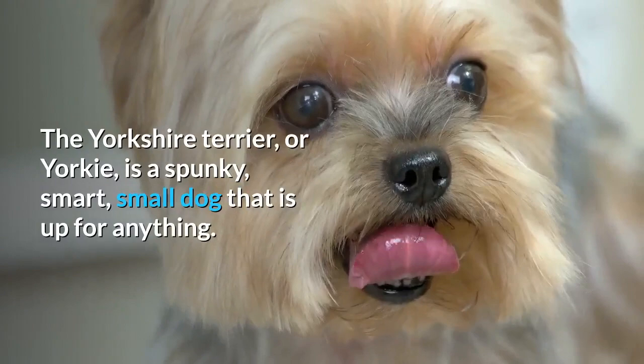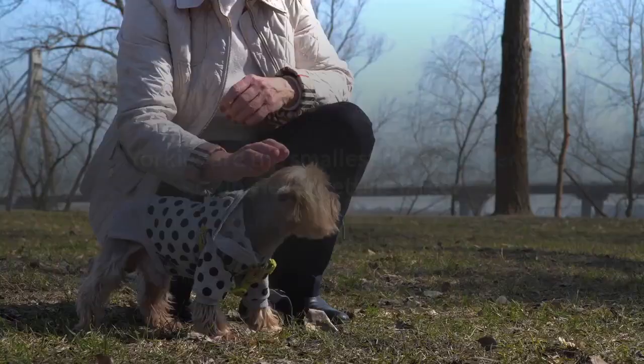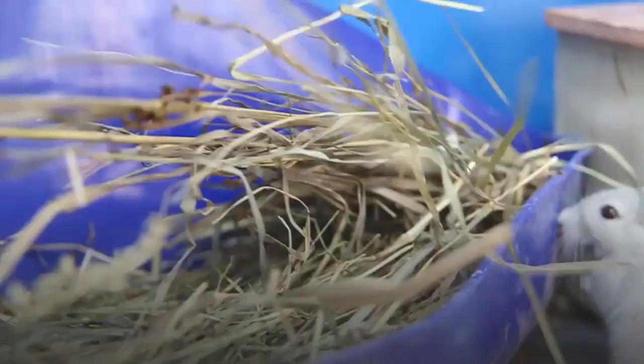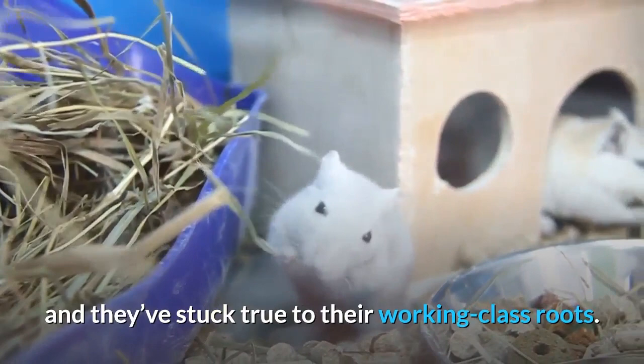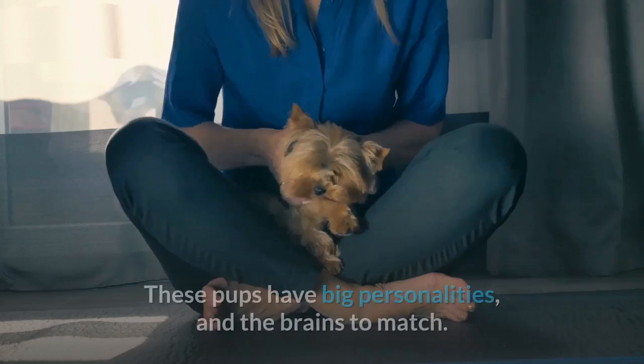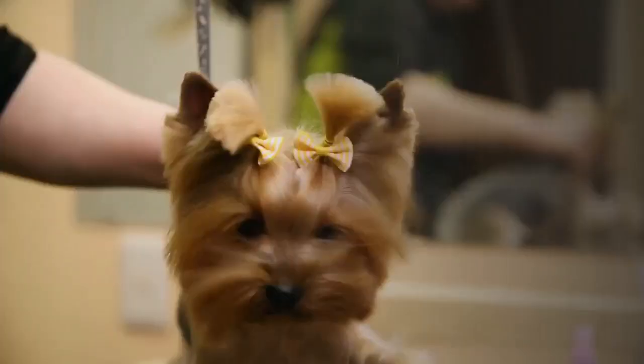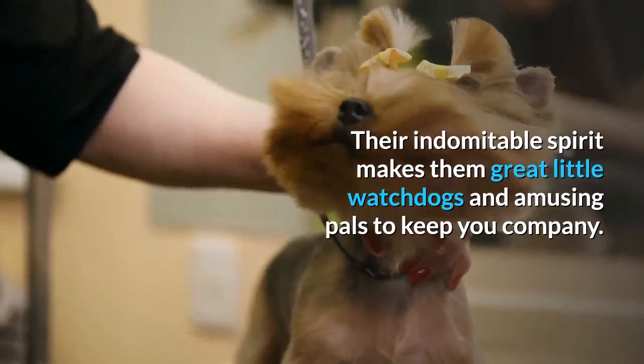The Yorkshire Terrier, or Yorkie, is a spunky, smart, small dog that is up for anything. Yorkies are the smallest of the terrier group, never getting larger than seven pounds, but you wouldn't know it from their personalities. These feisty, fearless tomboy dogs were bred as ratters, meaning they were used for hunting rats in northern England, and they've stuck true to their working-class roots. Yorkies are fiercely loyal and will take on any challenge in a New York minute. These pups have big personalities and the brains to match. A dedicated owner can train and socialize these little divas into delightful companions. Their indomitable spirit makes them great little watchdogs and amusing pals to keep you company.